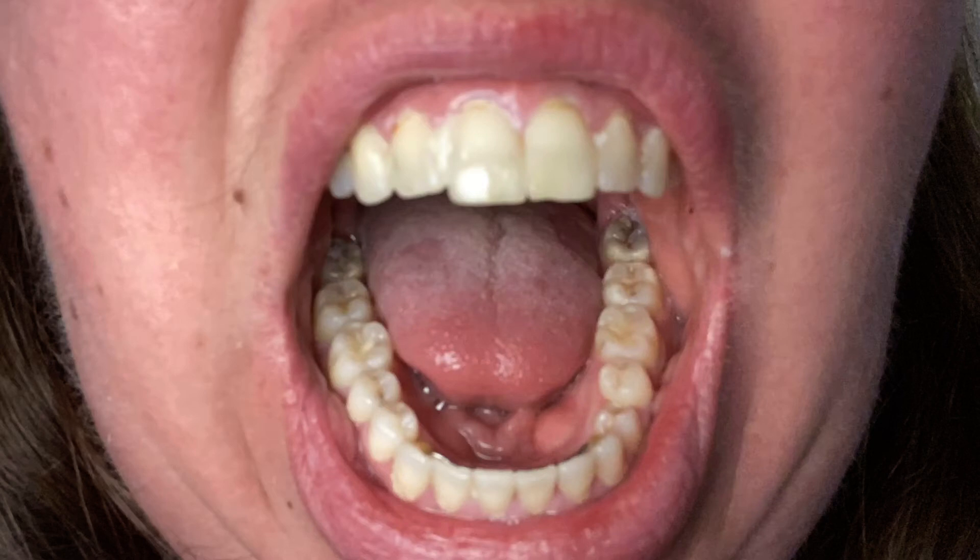Canines tear and rip food apart, the way that dogs do with a piece of meat. Behind the canines, bicuspids help to crush the food. In the back of the mouth, wide teeth with bumpy tops, known as molars, help grind the food into mush. Next time you bite into a piece of chicken, sample a piece of cheese, or chomp into an apple, see if you can tell which teeth help you the most.